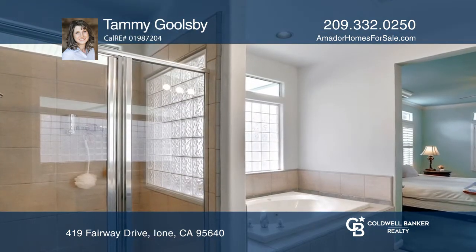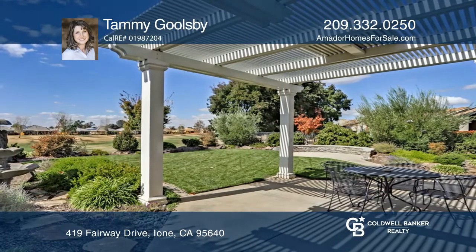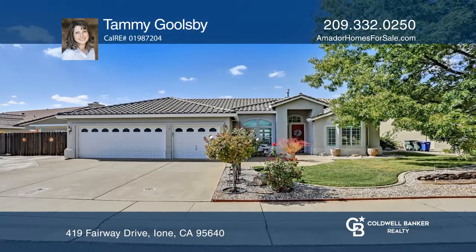Outside, enjoy the backyard that features a covered patio and a view of the golf course. See this beautiful home yourself by scheduling a tour with Tammy Goolsbee.